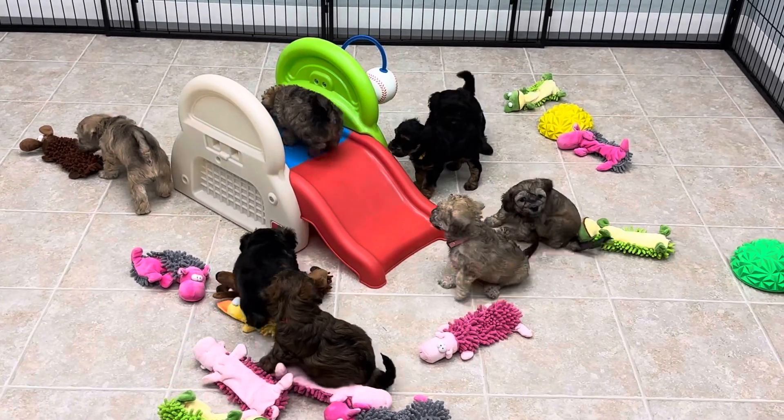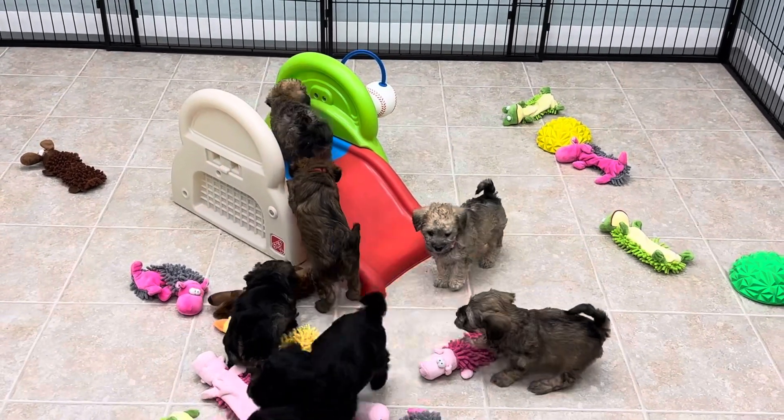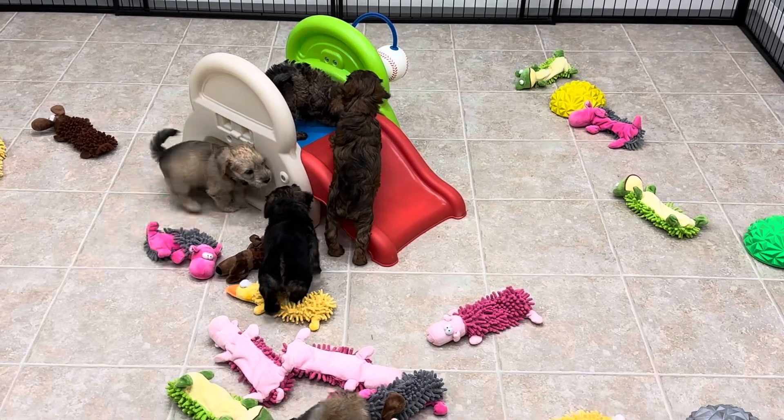Our wall boards were just delivered today so I'm super excited to get that all taken care of. Look at the little grey boy — he is a very determined boy, which is awesome.